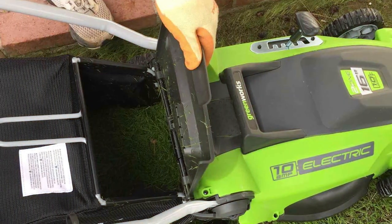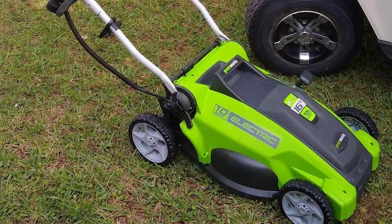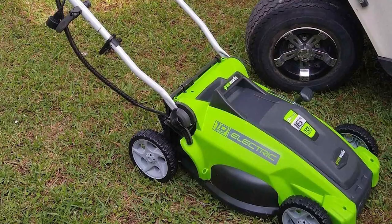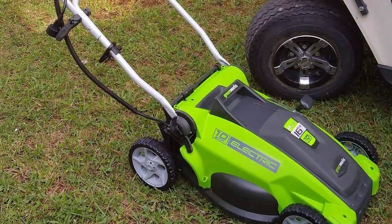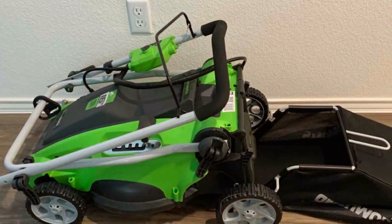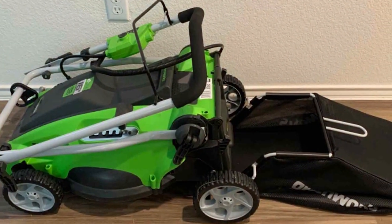In summary, the Greenworks 25142 Corded Electric Lawn Mower is a powerful, eco-conscious, and versatile solution for lawn maintenance. It offers the performance and convenience needed to keep your lawn looking its best without the hassle of traditional gas-powered mowers.